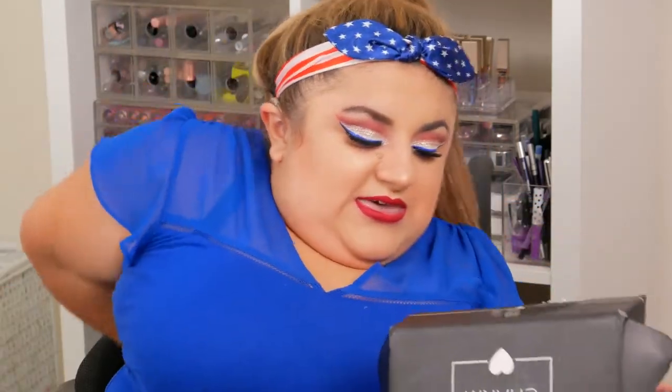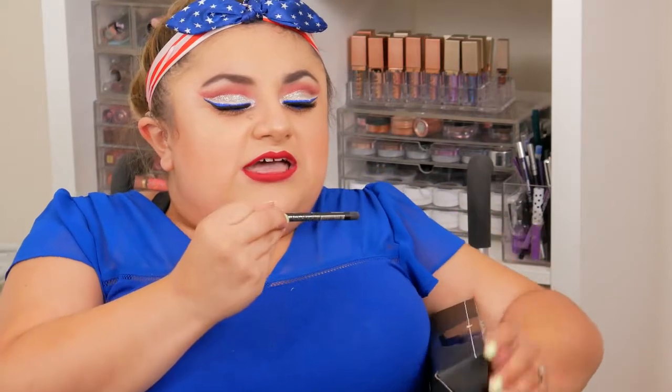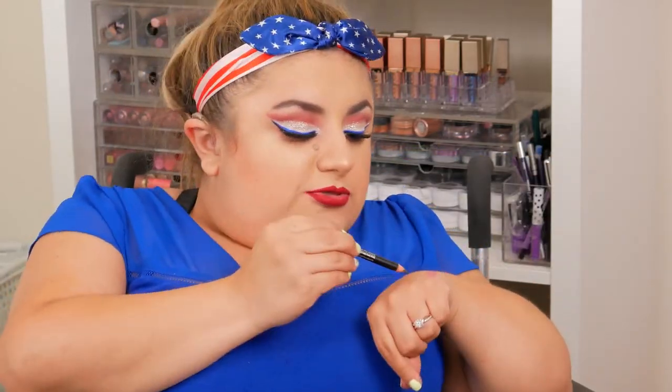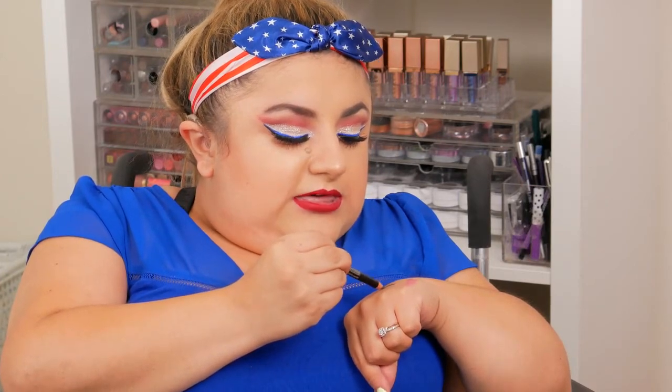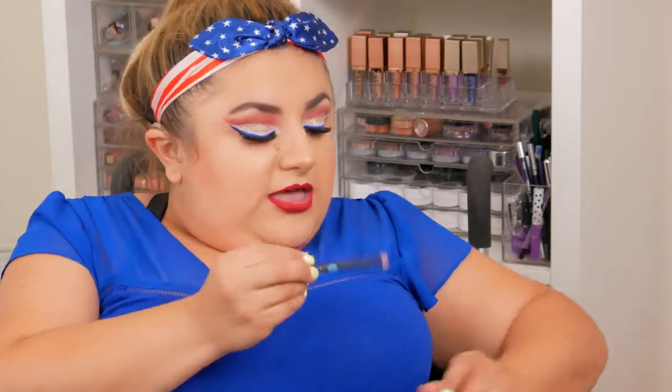The next product I got is this Jumpblue eyeliner pencil in the color 912 Charcoal — so it's not black, it's like a dark slate gray. Let me do a quick swatch here. It's definitely a smoky gray color, very creamy. I feel like this is going to be great for smudging on the bottom lash line or creating a smudgy wing on top. I actually wanted to experiment with more gray liners, so I'm excited to have one.